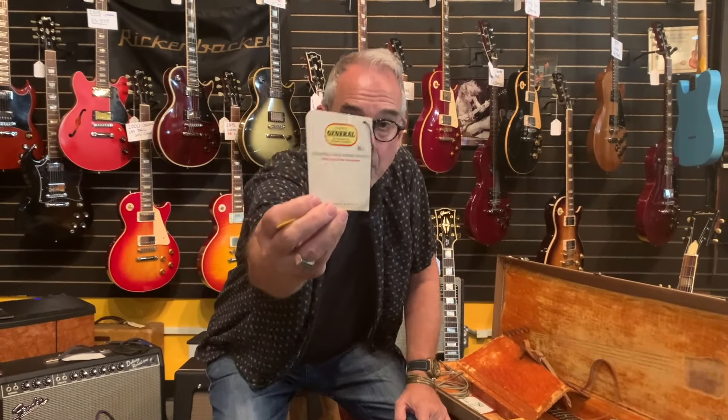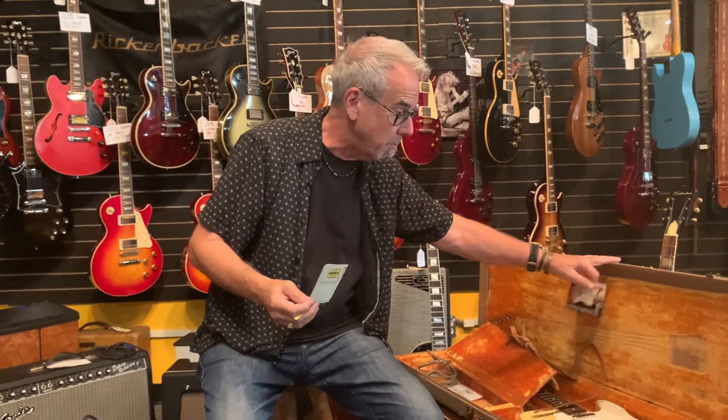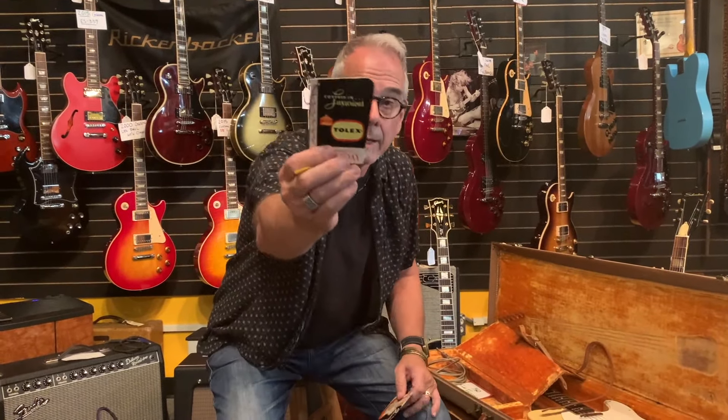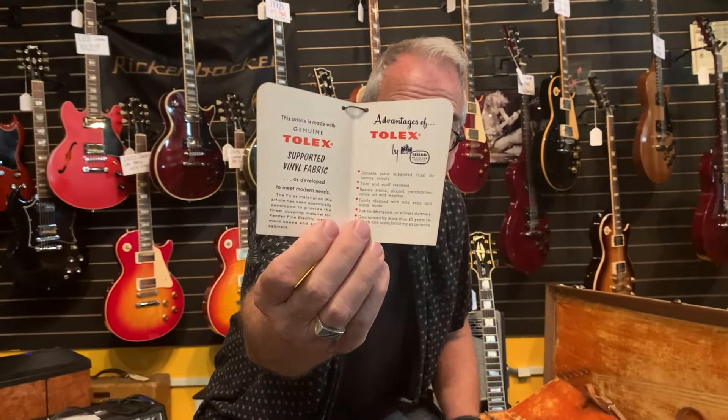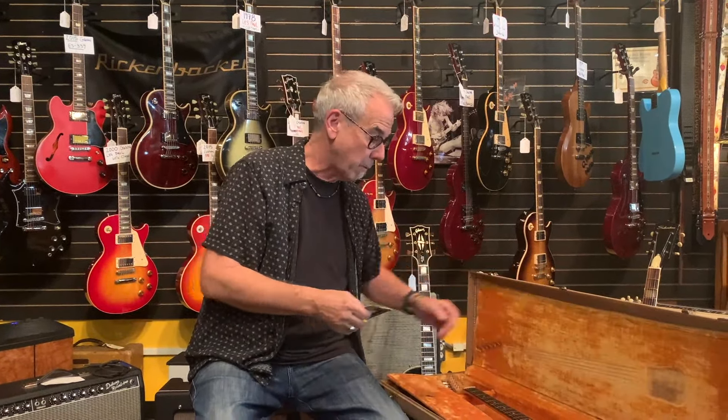There's also in here the Tolex card, and this is printed by General Tire. So General Tire, the tire company, made the vinyl that goes on the case — and that is Tolex. They invented the name Tolex, and the second card is only about the Tolex covering as the finest luggage covering. The tweed era was over by 1960, as Fender started covering amplifiers and guitar cases in this new vinyl, which is luggage vinyl, instead of the tweed they had been using for years.